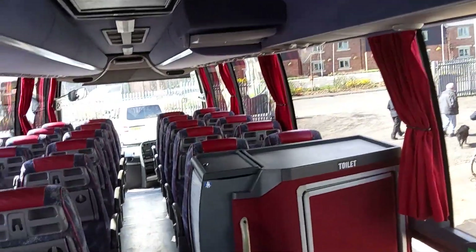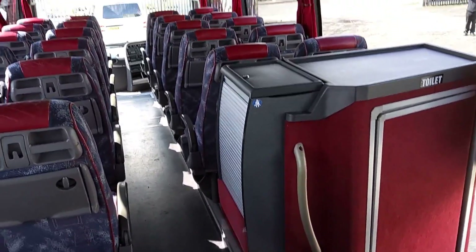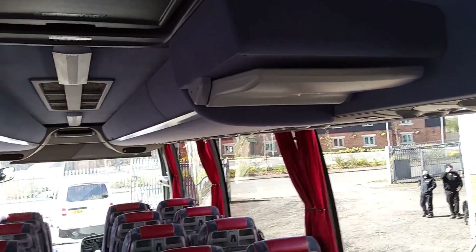We have a centre sunken toilet. Beneath that fold-down panel is a hot drinks facility. The vehicle is fully air conditioned, it's wired for DVD, with two power-operated drop-down monitors.